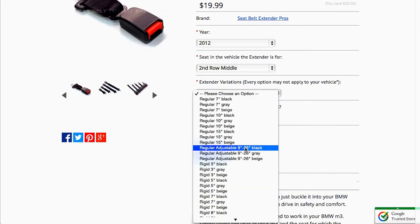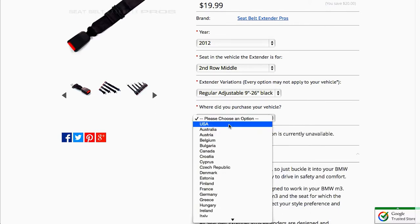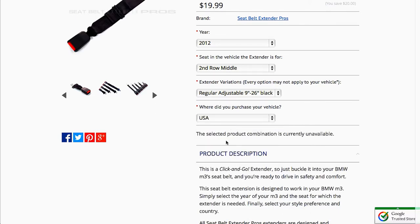If you select the options for the extender you need and the Add to Cart button disappears, that means that an extender isn't made that's a likely fit for this location.